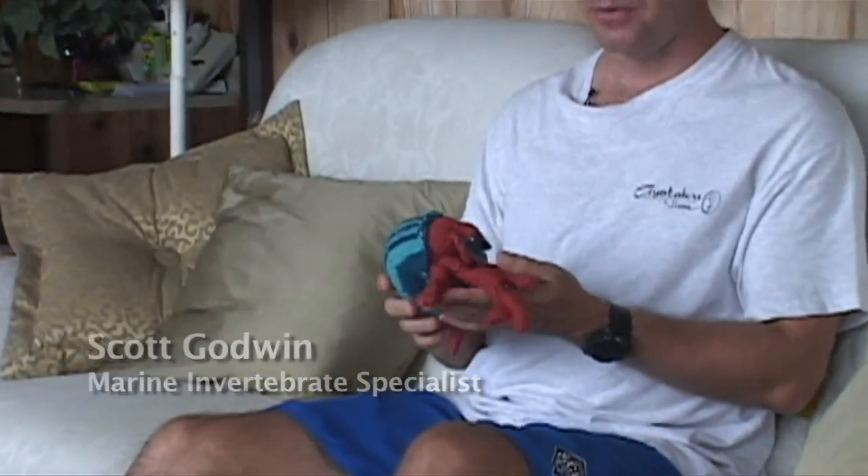This is a hermit crab that a friend of mine made for me. She crocheted it and gave it to me as a gift one time.